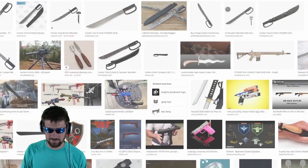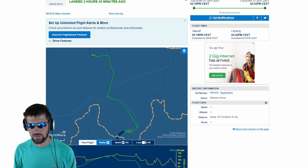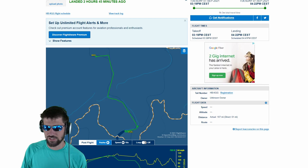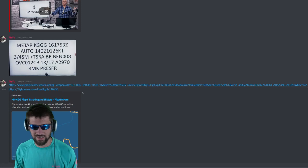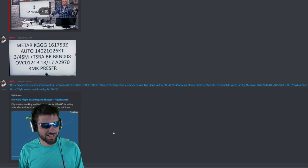Look, FlightAware.com — I sent you a link. So KGG is HB-KGG. That's a flight! Wait, this is just a flight number, it's not the airport code. I guess you won that one — first time.